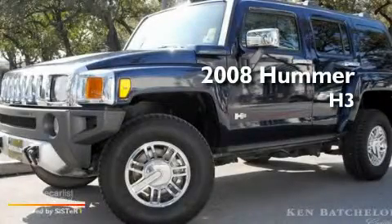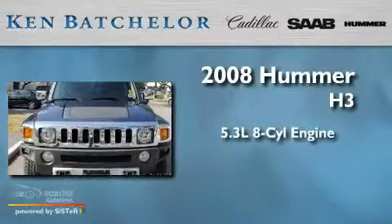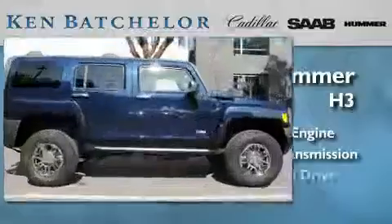This is a 2008 Hummer H3. It has a 5.3 liter 8-cylinder engine, an automatic transmission, and 4-wheel drive.